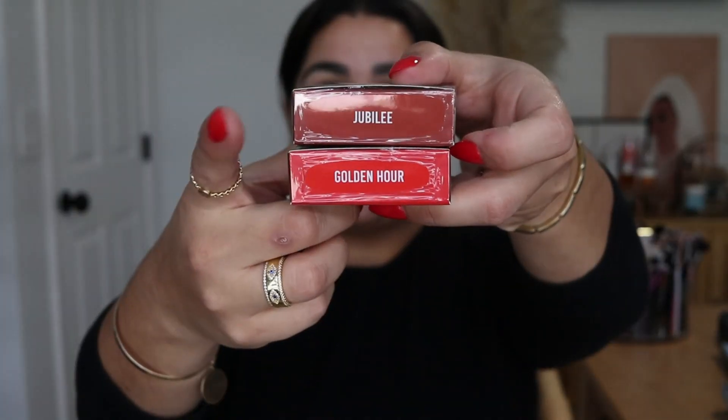I'm really excited about this — the Danessa Myricks Yummy Skin Blurring Balm blushes in Golden Hour and Jubilee. Golden Hour matches beautifully with my nails, that might just be it.